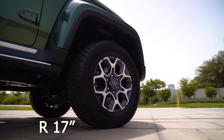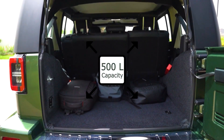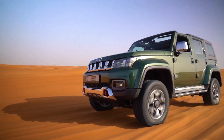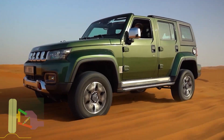The rims are double tuned 17 inches and we've got a huge trunk with more than 500 liter capacity. We've got fully electric foldable side mirrors. The front suspension is a double wishbone independent system.